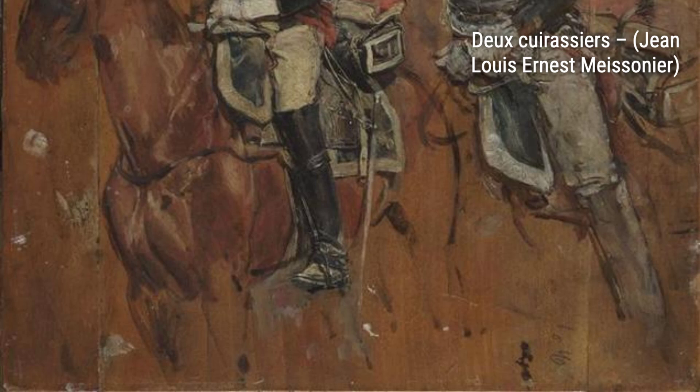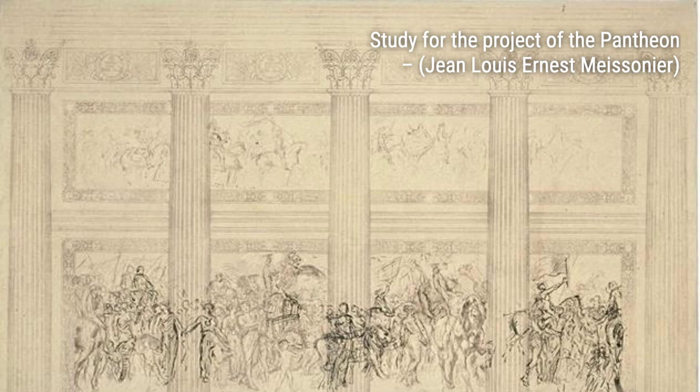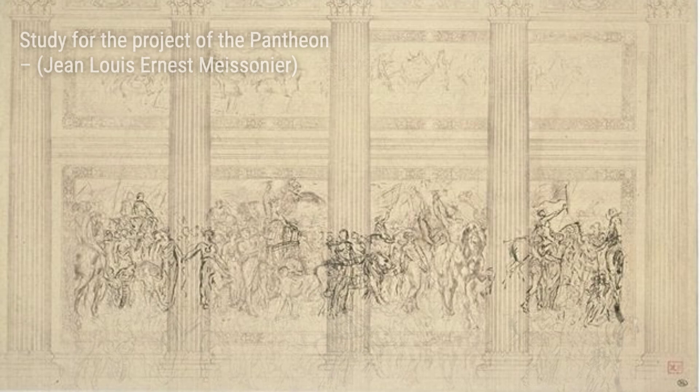In 'Study for the Project of the Pantheon,' Meissonier presents his vision for this iconic structure. The architectural details and the play of light and shadow demonstrate his mastery of composition. 'Pontoon in Venice' takes us to the enchanting city of Venice. Meissonier's brushwork beautifully captures the reflections on the water and the unique atmosphere of the city.